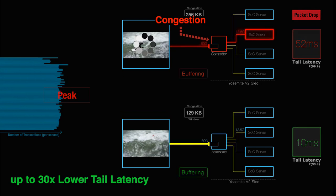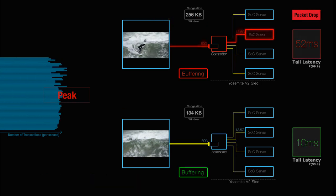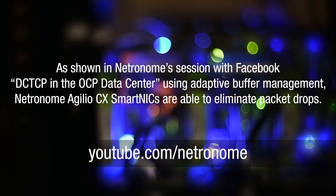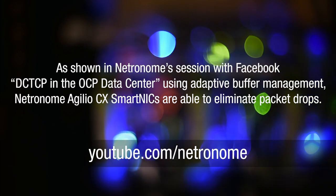More applications on a single server means more efficient data center operation and maximized performance per each Xeon-D CPU. At the OCP Global Summit 2019, Netronome and Facebook presented how they eliminated packet drops using adaptive buffer management, available only on the OCP-inspired Netronome Agilio 50 Gigabit Ethernet SmartNIC, in a session titled DC-TCP in the OCP Data Center. This session can be viewed on Netronome's YouTube channel.